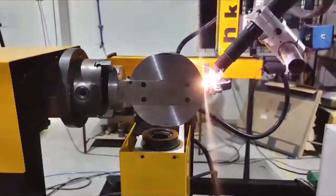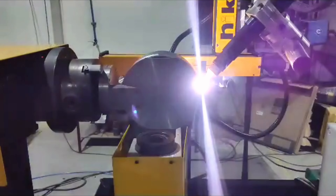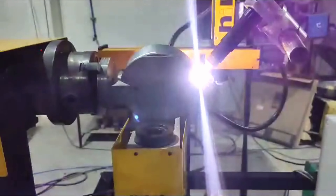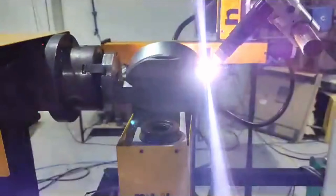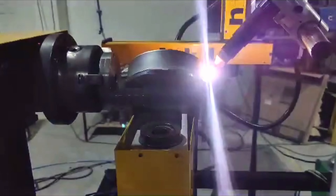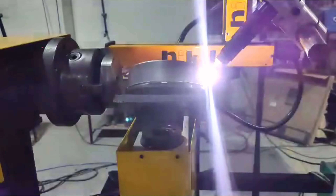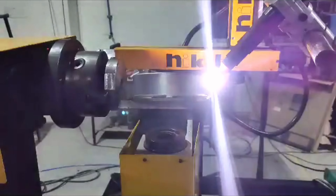These meticulously welded cases and sockets find their purpose in the manufacturing of pressure gauges — instruments that demand absolute precision and reliability. Nikit Engineers understands the critical role these components play in various industries, and thus we have engineered a solution that guarantees excellence every single time.